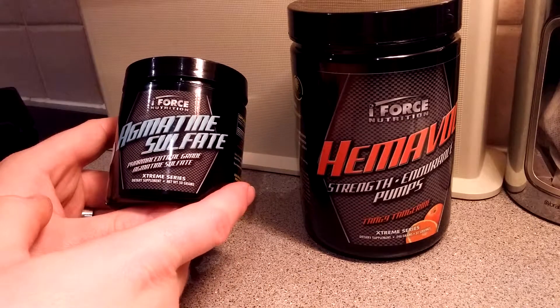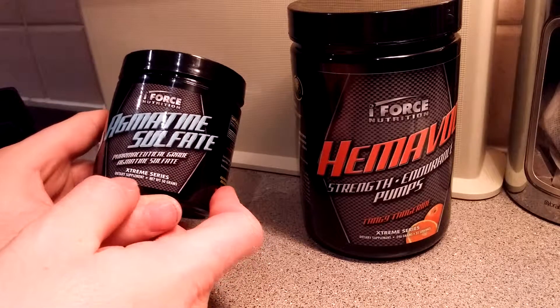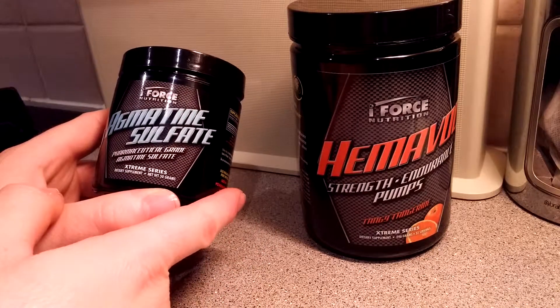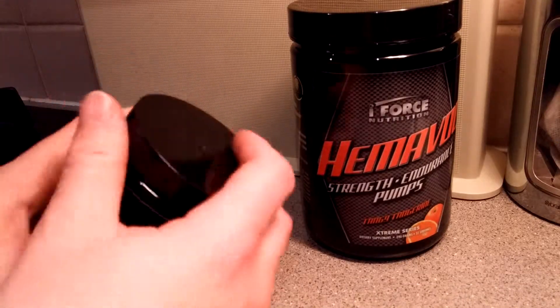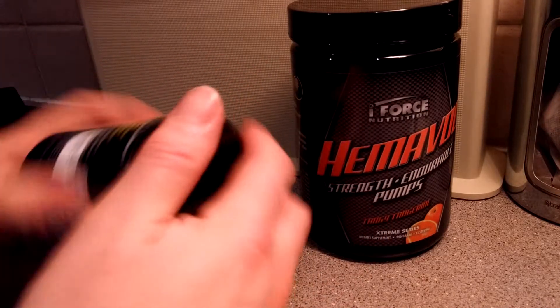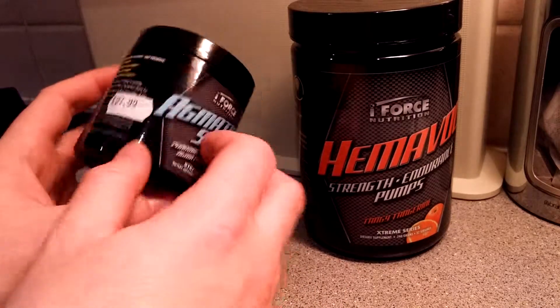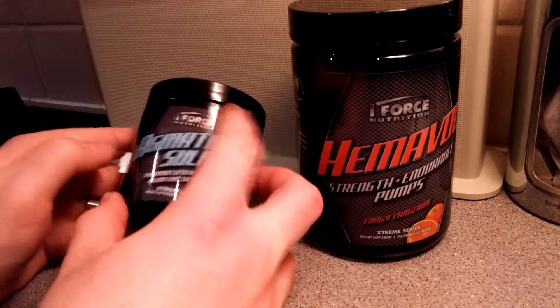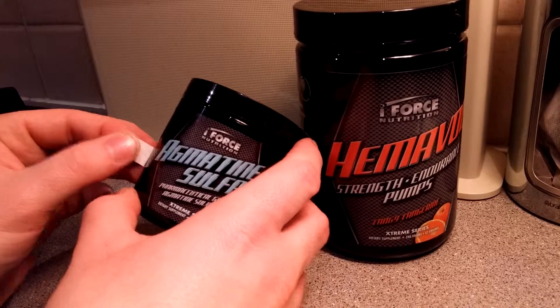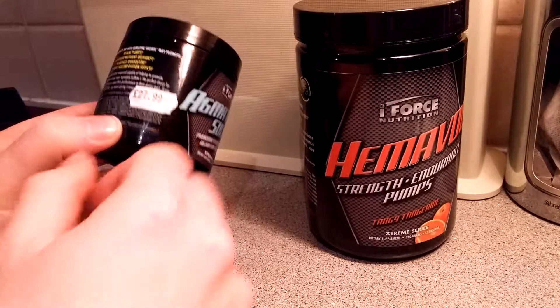And now I'm going to do its partner in crime: the Agmatine Sulfate — pharmaceutical grade Agmatine Sulfate from the Extreme Series. The price sticker shows $27.99, which came with my order from the boys over at Carpet It Sports Nutrition. I did get 5% off, and so can you using the code UNDERALL5.